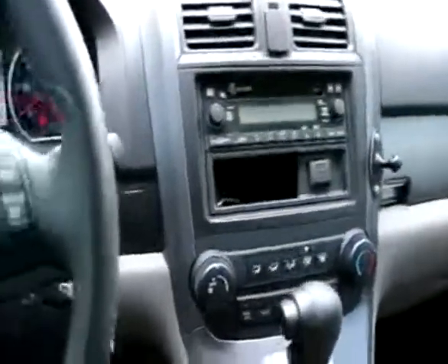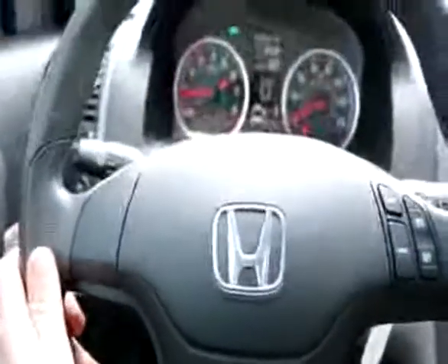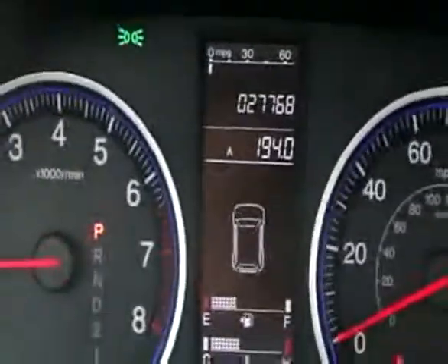I'll show you those when I move towards the outside. It also has a CD sound system, side and curtain airbags, and traction and stability control. It has been serviced and checked by our techs — the brakes are good, the tires are good, it's been fully reconditioned and is ready to drive home.